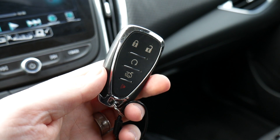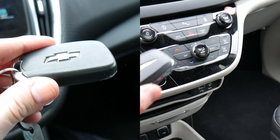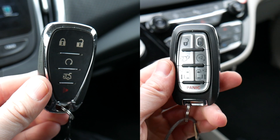So my top two are the Chevy Malibu key, which I really like because it doesn't have actual raised buttons on it and it has some actual metal in the key itself, giving it a nice weight. I also like the Pacifica key because it's got kind of a heavy feel to it and it just feels like it's made out of better quality materials.